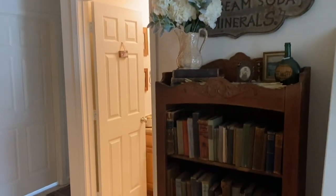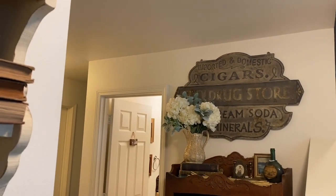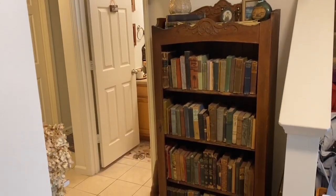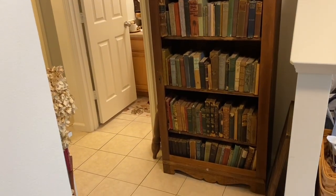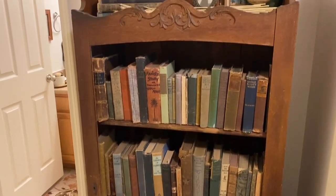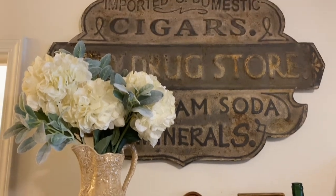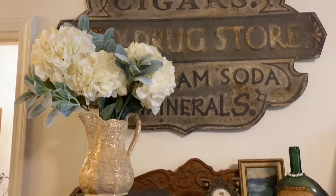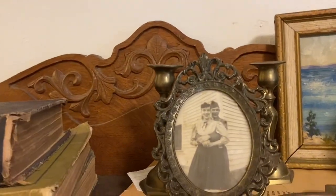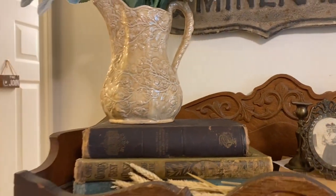Here's another piece. Let me see if I can turn the light on here. There we go. A lot more books. Isn't she gorgeous? One of my favorite pictures — that's my grandparents. Little pretty books.